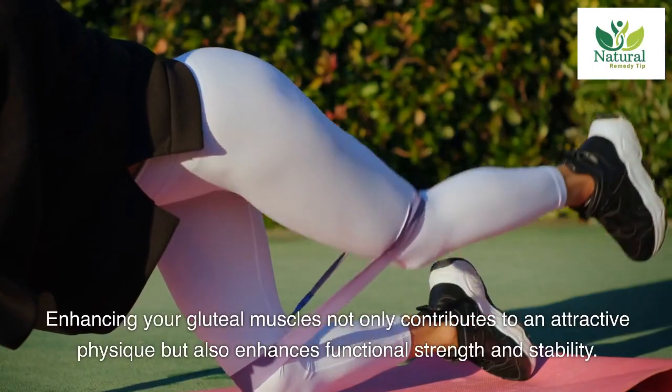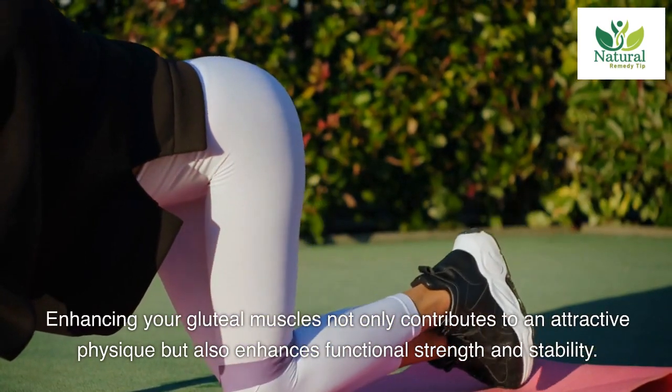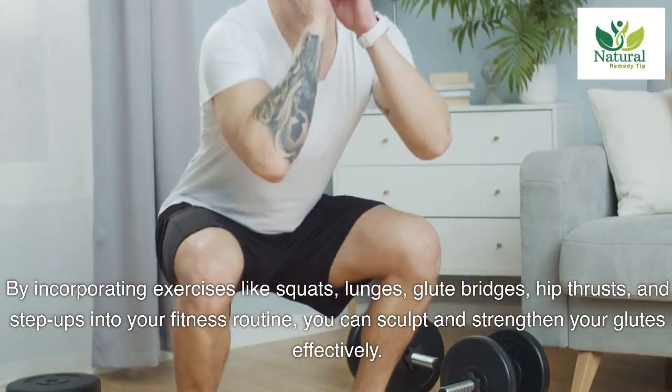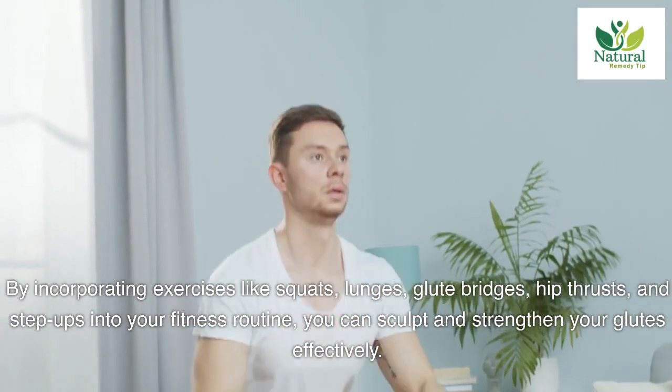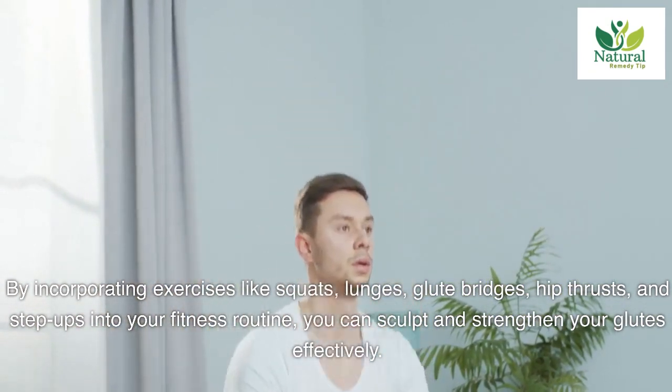Remember, enhancing your gluteal muscles not only contributes to an attractive physique but also enhances functional strength and stability. By incorporating exercises like squats, lunges, glute bridges, hip thrusts, and step ups into your fitness routine, you can sculpt and strengthen your glutes effectively.